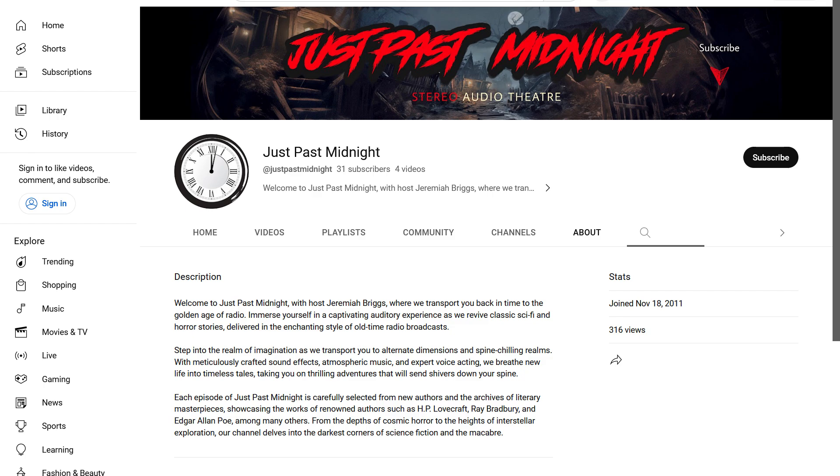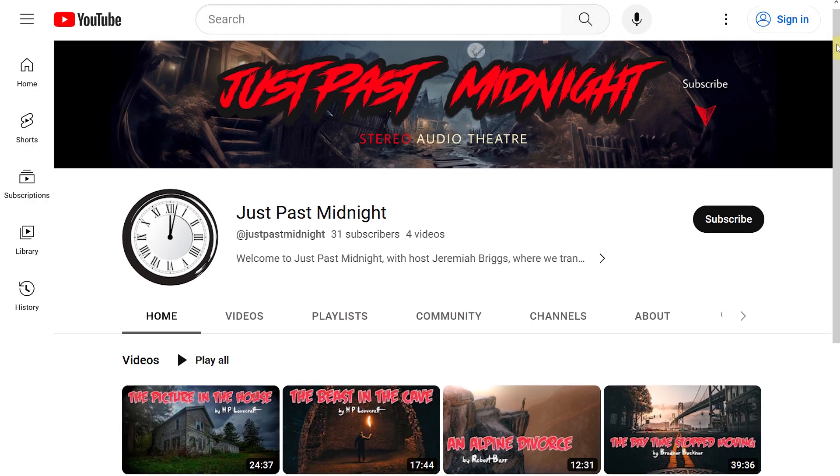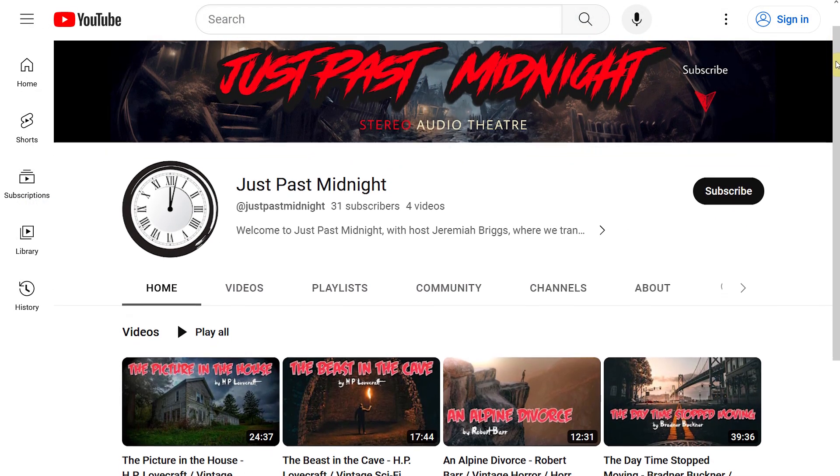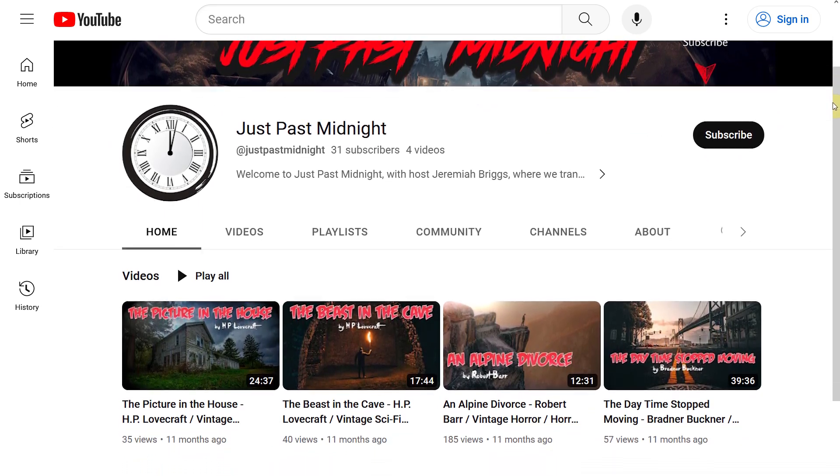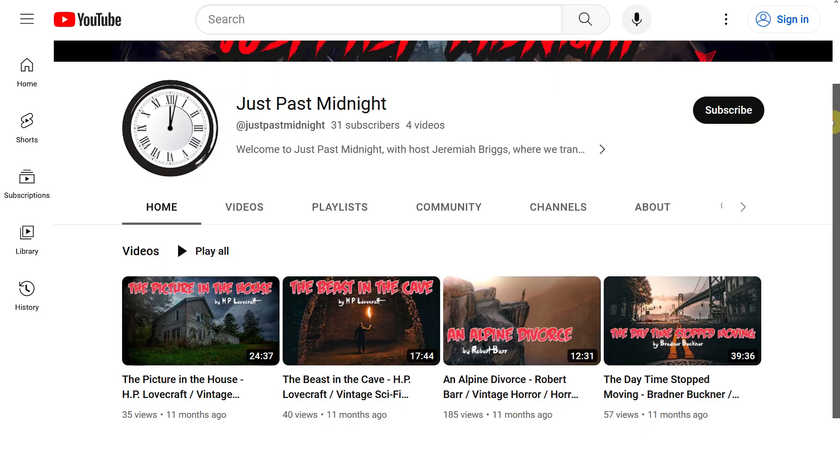They really bring the story to life. I was excited to collaborate with a lifelong friend, Jeremiah Briggs. On his channel, Just Past Midnight, he has some spooky, eerie, vintage sci-fi productions. He was happy to lend his voice in the role of Dr. Dimitri. Be sure to check out his emerging channel to listen to some of his productions.